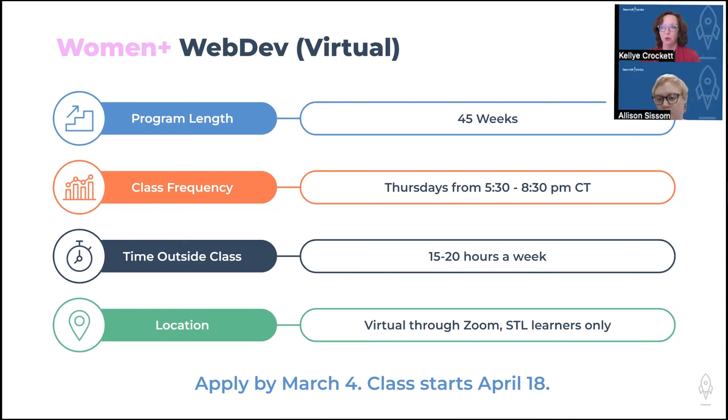We also have a Women Plus web development course. We have a whole department for Women Plus learning at LaunchCode — courses reserved for female and female-identifying individuals who are traditionally underrepresented in the tech field. Those programs run 45 weeks and meet one day a week rather than two, which is meant to help balance the competing priorities many of our female and female-identifying students are managing during their career transition. The same amount of out-of-class study time is expected, just spread over a longer timeline. Right now that course is available only to St. Louis learners as a virtual option.